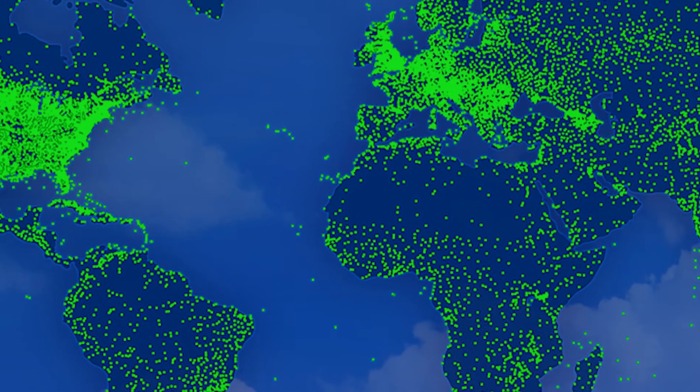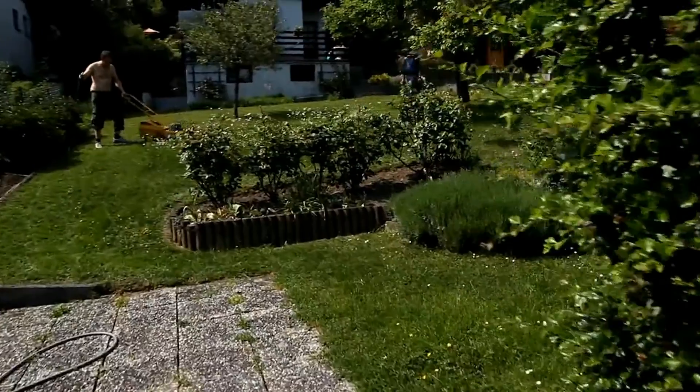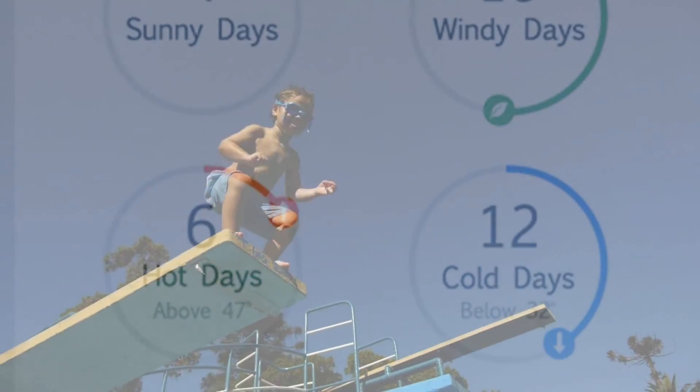We're going to launch the Weatherbug Home app in early 2015. It's going to be the first indoor/outdoor weather app on the market. For the last several years, we've been installing sensors all around the world to bring meaningful weather information to save people's lives. Now the new frontier is inside — the smart home, all of these connected sensors — and we're doing something that nobody else is doing.